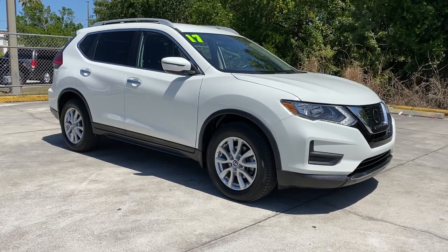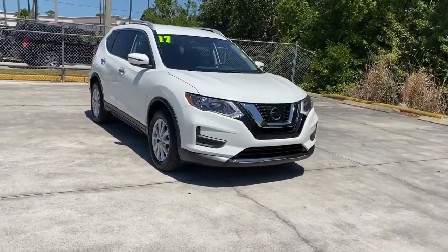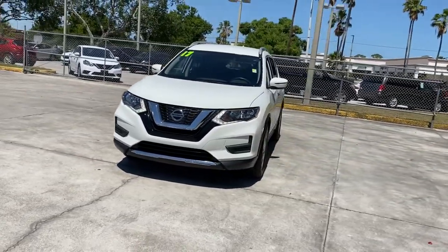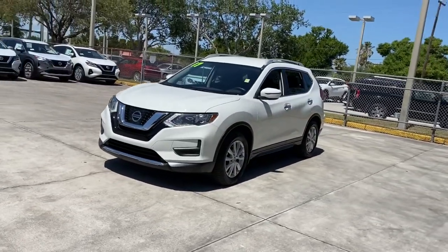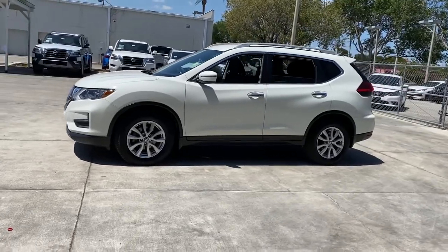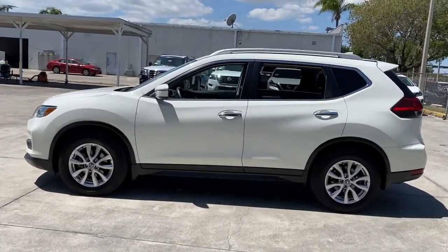Introducing the 2017 Nissan Rogue. This vehicle is an outstanding buy with fewer than 40,000 miles on the odometer. Start planning your family road trips in this comfortable, well-equipped Rogue. This clever crossover offers plenty of space and thoughtful creature comforts to keep your crew relaxed and eager for adventure.